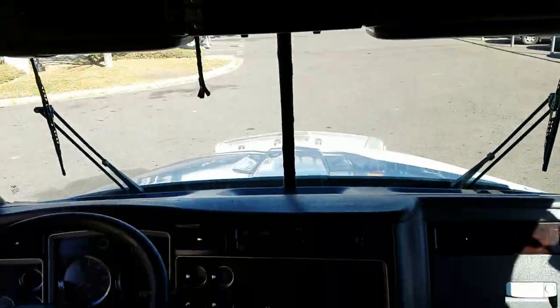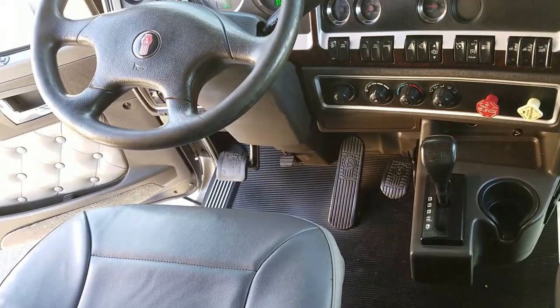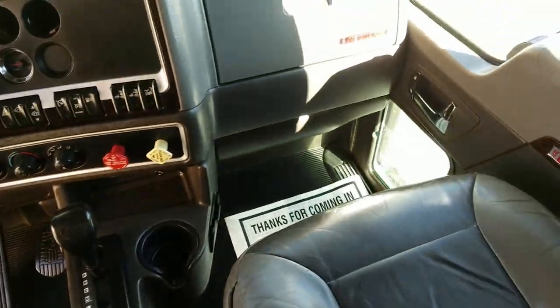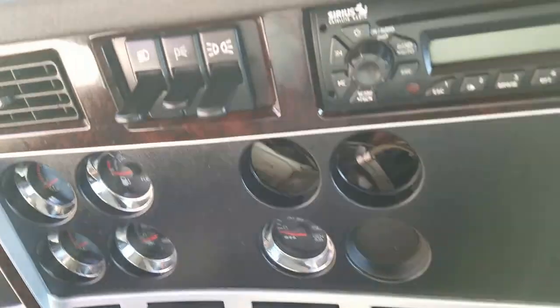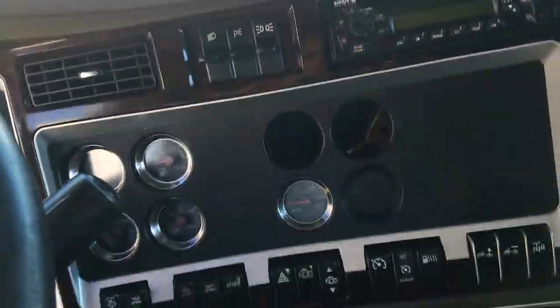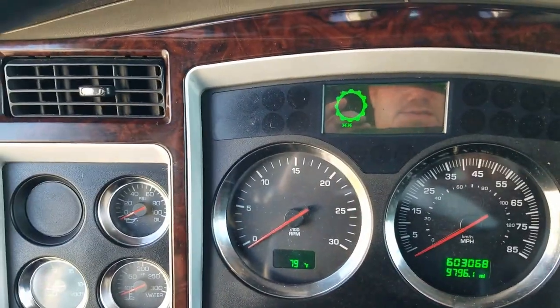Easy access to your CB. Auto shift transmission, free pedal. 603,000 miles. Nice truck.